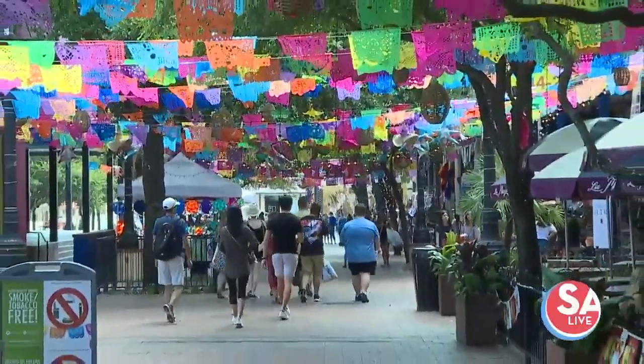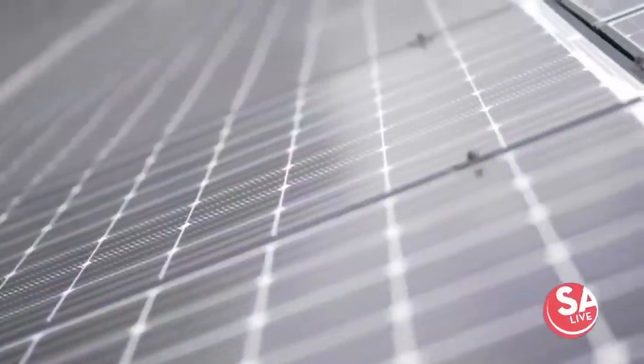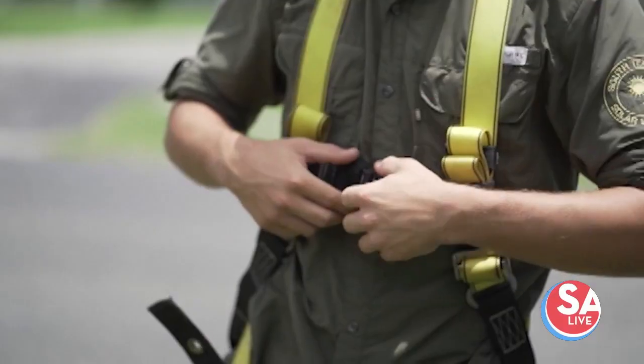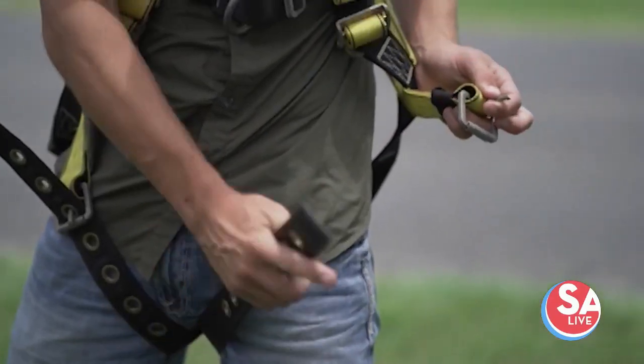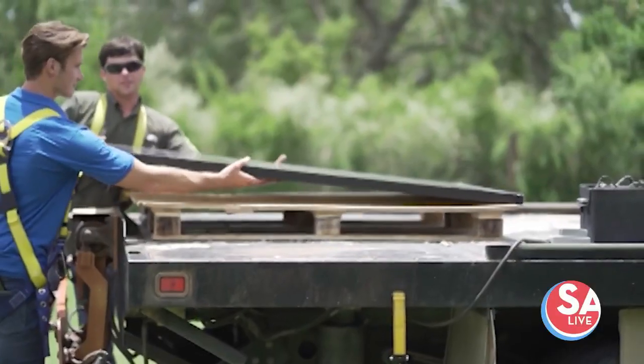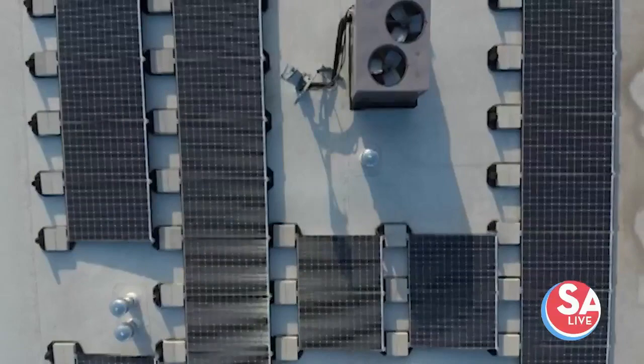The summer sun is shining bright here in South Texas, and it's the perfect time to go solar. South Texas Solar Systems installed solar panels for me, and I'm saving a bundle on my energy bill. And guess what? They can do it for you too. The guy to help you out is Dan Moran, vice president of sales for South Texas Solar Systems.